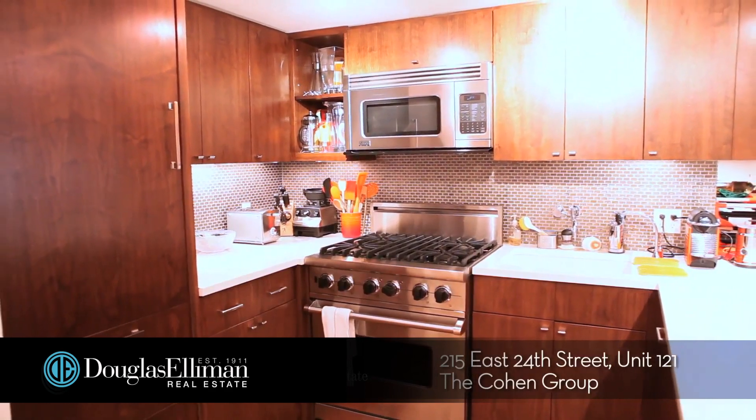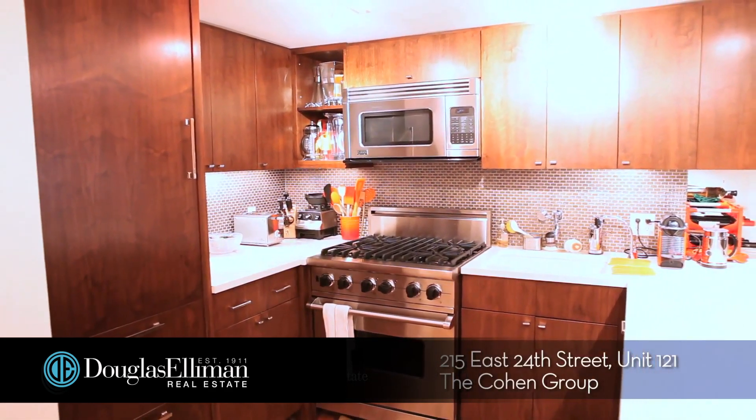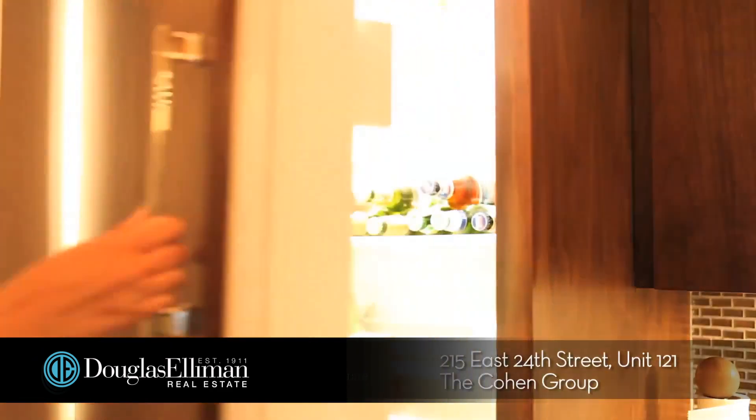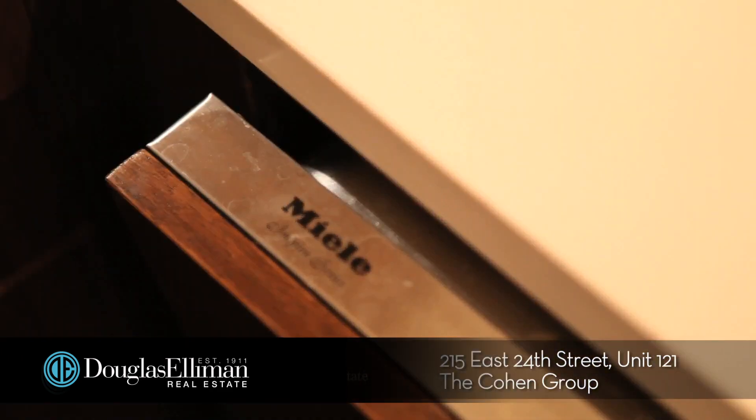The open, renovated kitchen includes stainless steel appliances, Viking stove and microwave, Sub-Zero fridge, and Miele dishwasher.